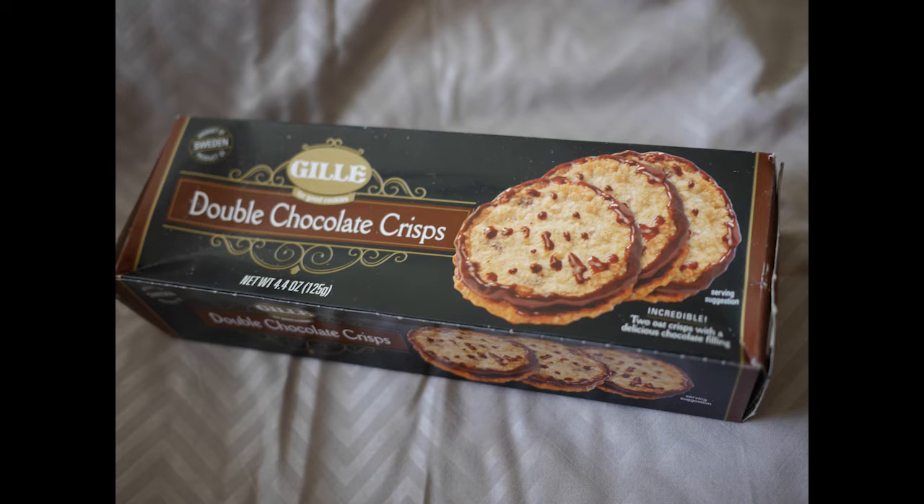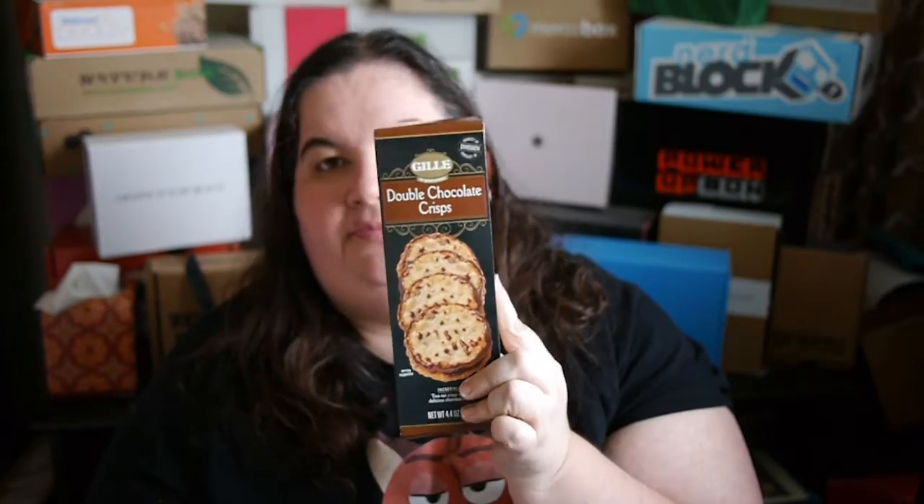We got a nice big box — it's crinkled in a bit, but still. It's Jelay Double Chocolate Crisps. Can't go wrong with that — yum!